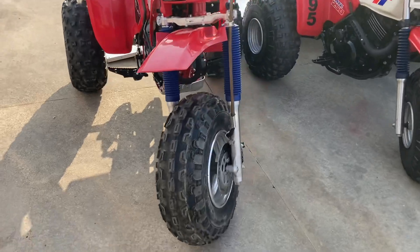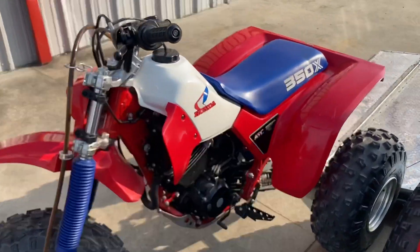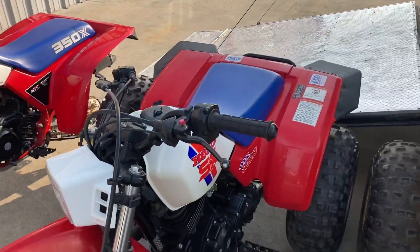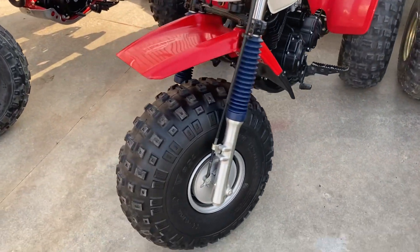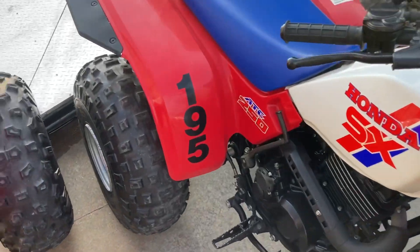This 85 350X did have a light restoration on it, probably five to seven years ago, and we sourced it from a guy in Dallas.